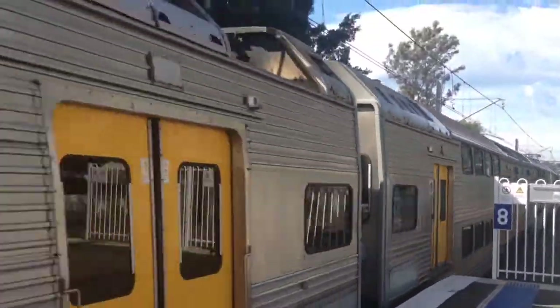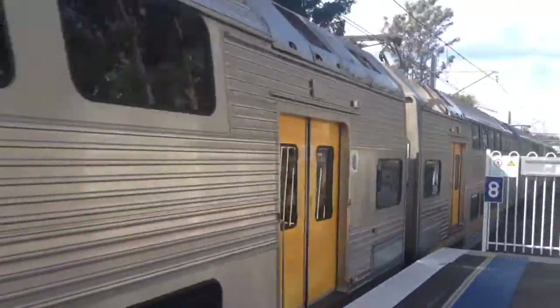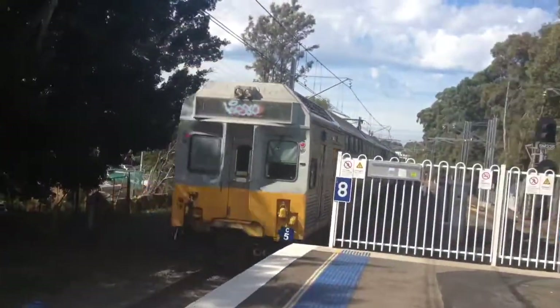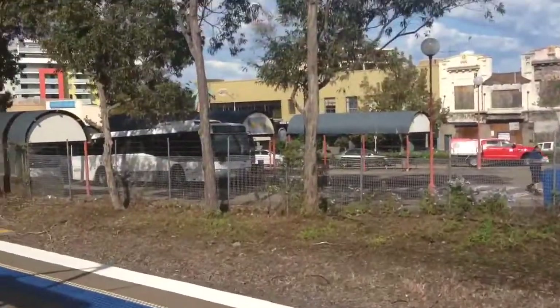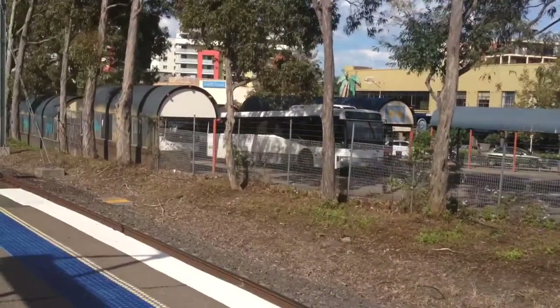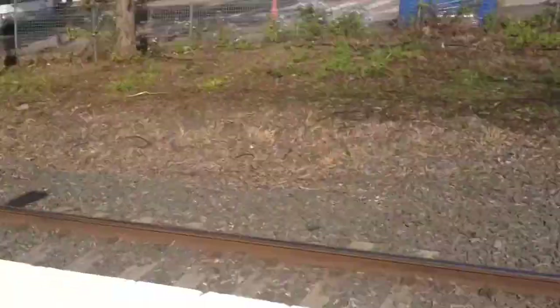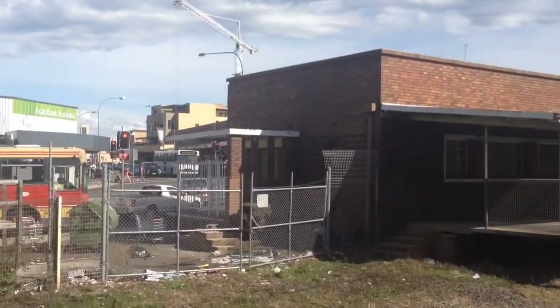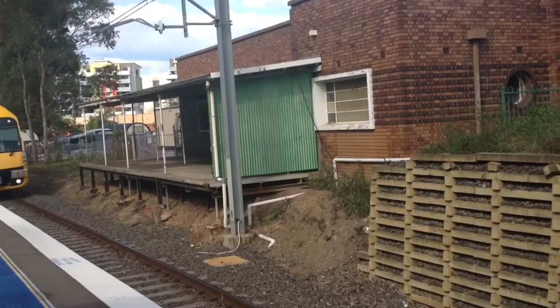Front cars are C-14, rear cars are C-5. Over here we have a Punchbowl Bus Company bus, and over here we have a Parramatta service via Regent's Park — the 909 route, fleet number 7559. And over there you might be able to see a charter bus as well. Arriving into platform number 2 is a Liverpool service — A-13's the set.